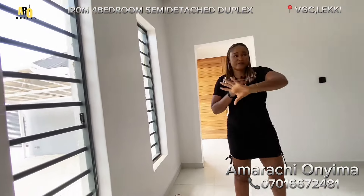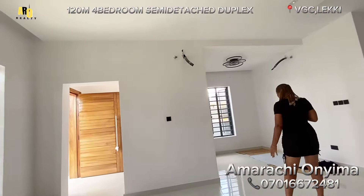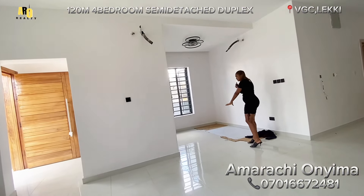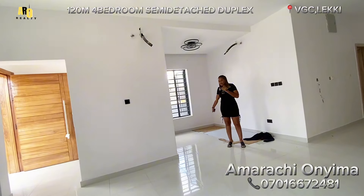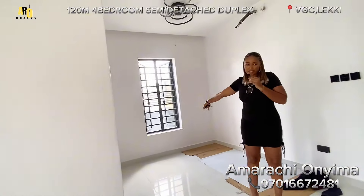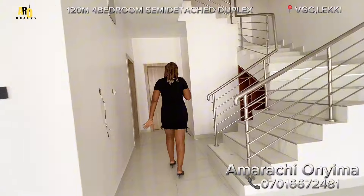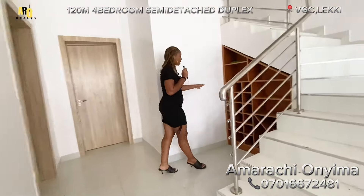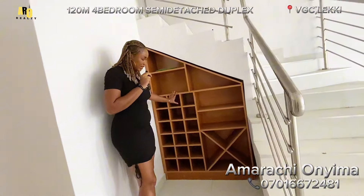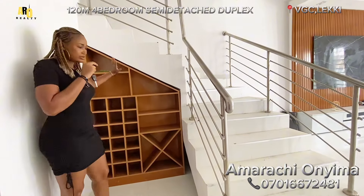Look at the ventilation space — it's fantastic. Coming to the dining space, this is the dining space. It also has a window here for proper ventilation. When you come here, you can see there's something like a wine bar right here — fantastic. It's more like utilizing this little space you have.